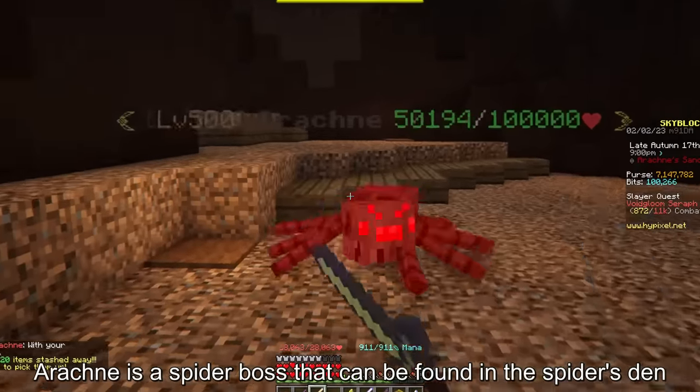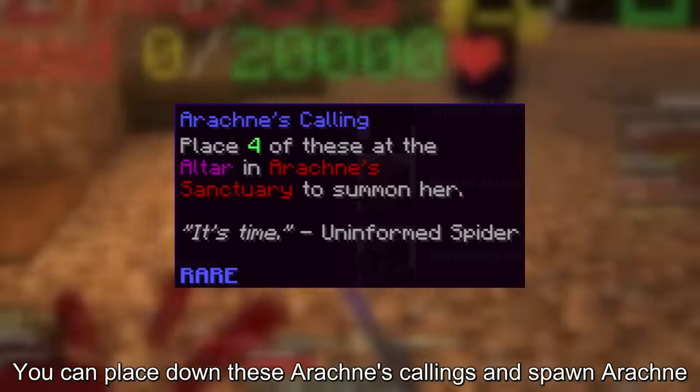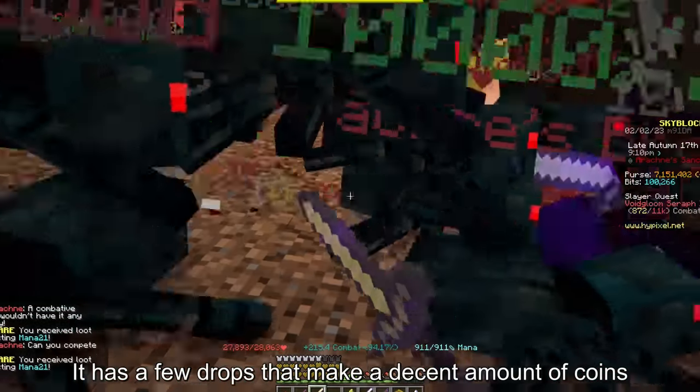Arachne is a spider boss found in the Spider's Den. You can place down Arachne's Callings to spawn Arachne, and it has a few drops that make a decent amount of coins.